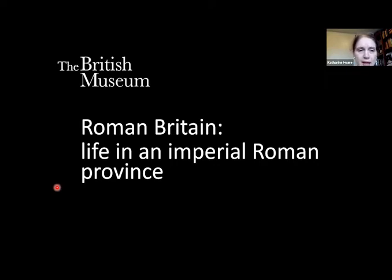What we're going to do today is focus on the introduction of some particular popular ways of Roman life that arrived in Britain with the Romans. We're also going to make some reference to the people of Iron Age Britain who were living in Britain before the Romans, and we're going to do some comparison between the Roman way of life and the continuation of the Iron Age way of life.